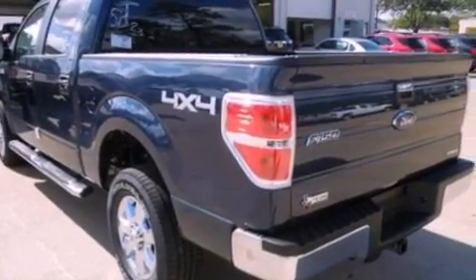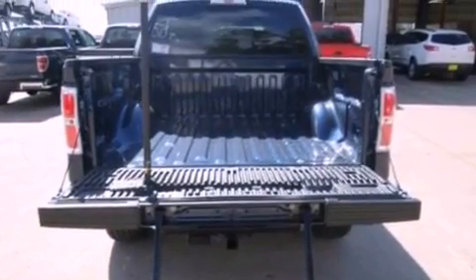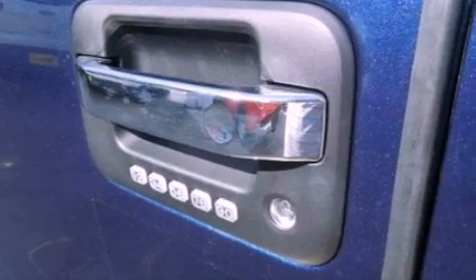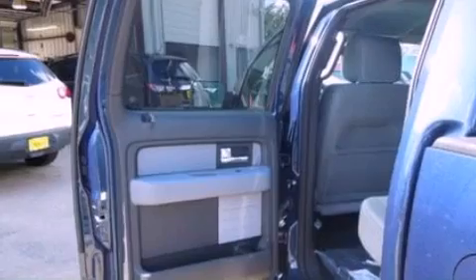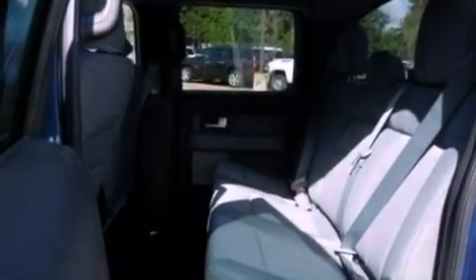The following features are also included: an integrated tailgate step, a low tire pressure indicator, cruise control, a trailer hitch receiver, automatic locking wheel hubs, running boards, a passenger side vanity mirror, an anti-lock braking system, a power driver's seat, and aluminum wheels.